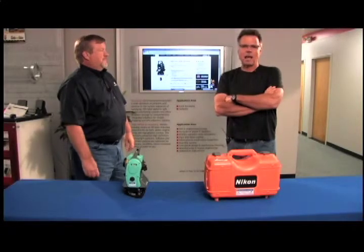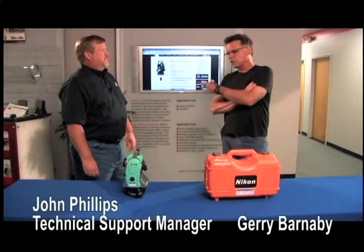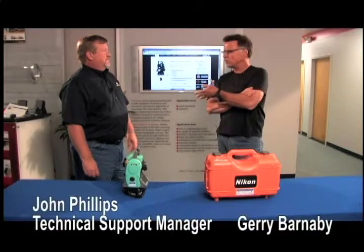Hey, what's happening? Barnaby here, hanging out at Allen Precision Equipment with John, who is the tech supervisor here.